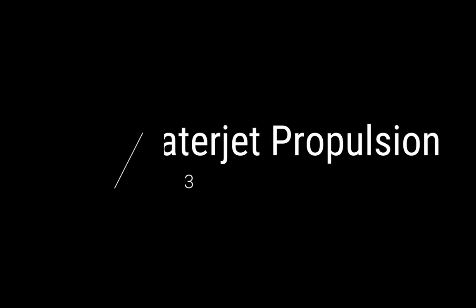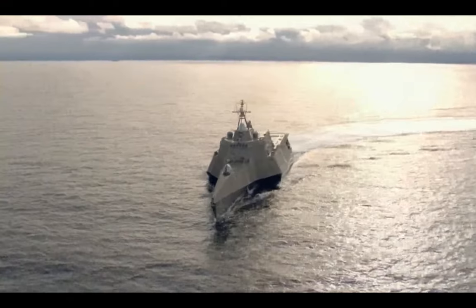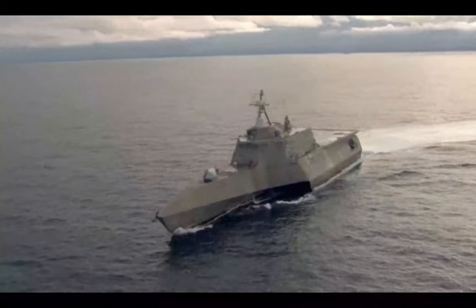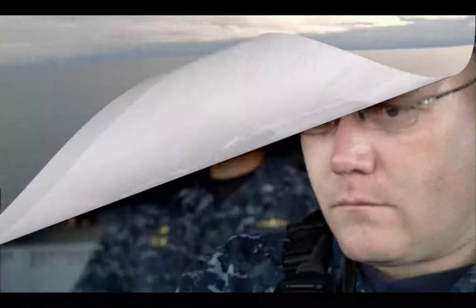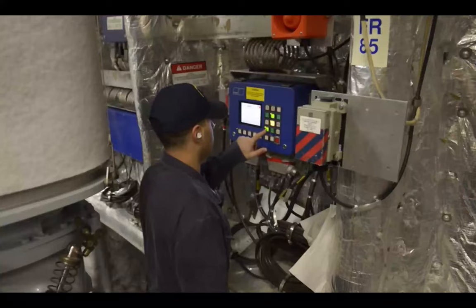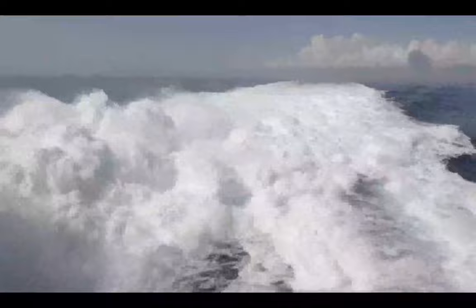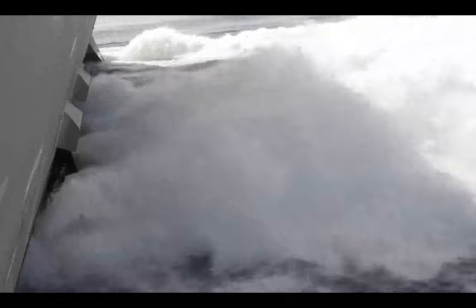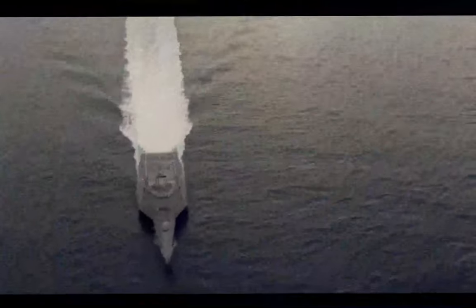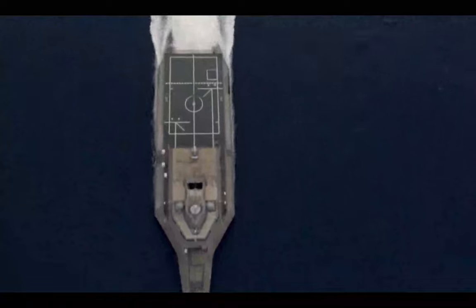Fact 3: water jet propulsion. Another interesting part about these literal combat ships — this one is the Independence class that you see — they all have water jet propulsion. Meaning they don't have a propeller spinning around in the back to propel them. They use water jets: they suck in water at high speeds and expel it out at incredible speed and force to propel the ship at a high speed.